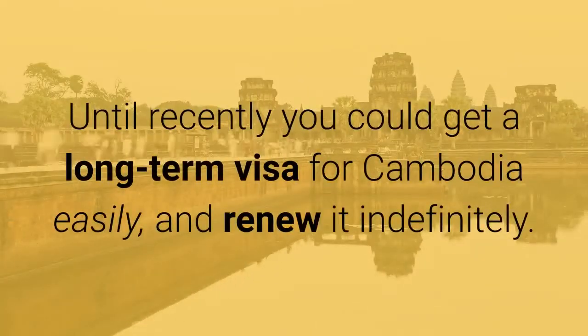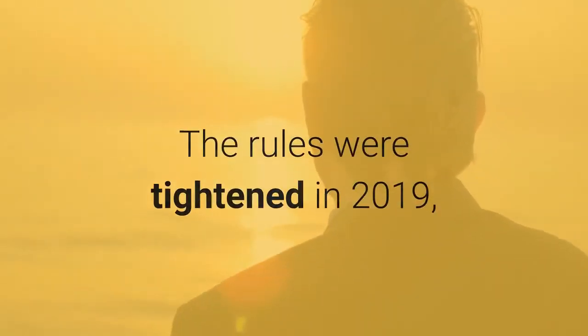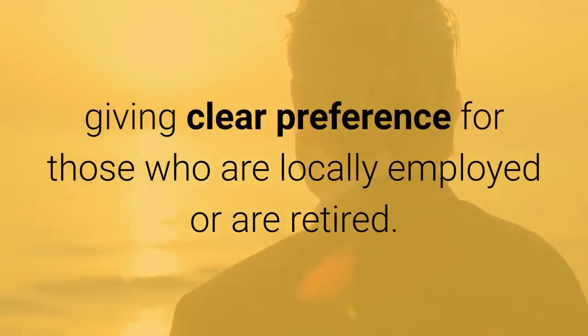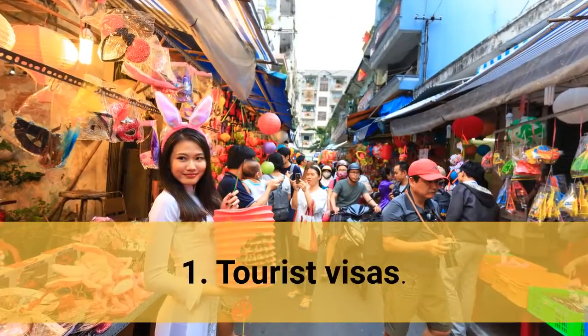Until recently you could get a long-term visa for Cambodia easily and renew it indefinitely. The rules were tightened in 2019, giving clear preference for those who are locally employed or are retired. 1. Tourist Visas.